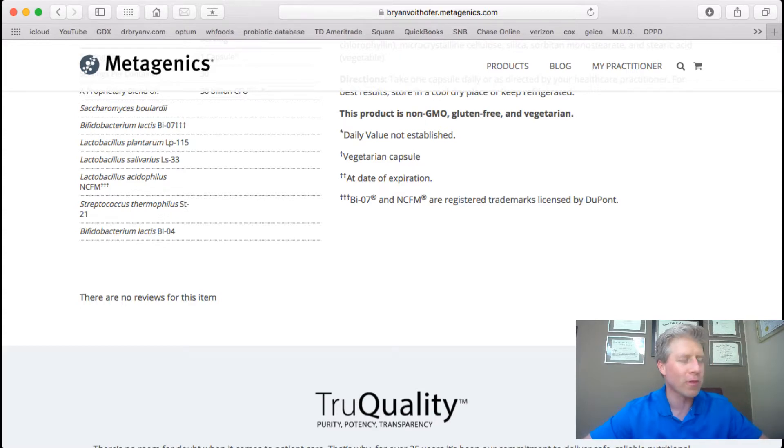It also helps with detachment of Salmonella and E. coli, and it increases the brush borders — where your nutrients are absorbed — enhancing that absorption ability. So it's really good for nutrient absorption, and it also helps to work against parasites.